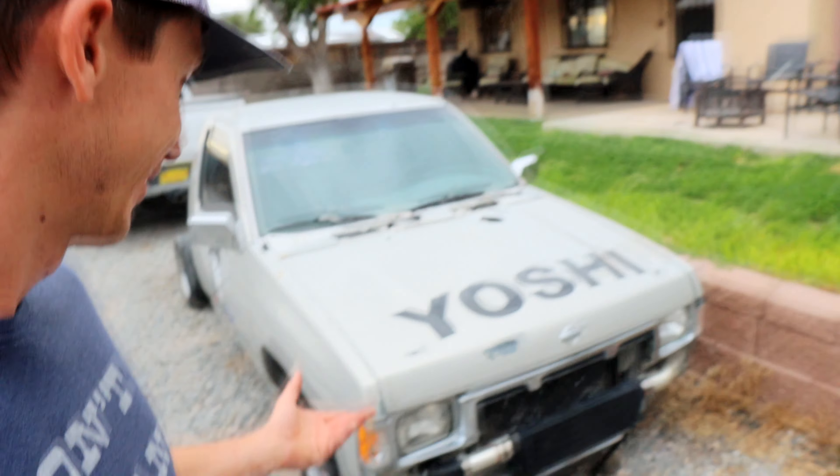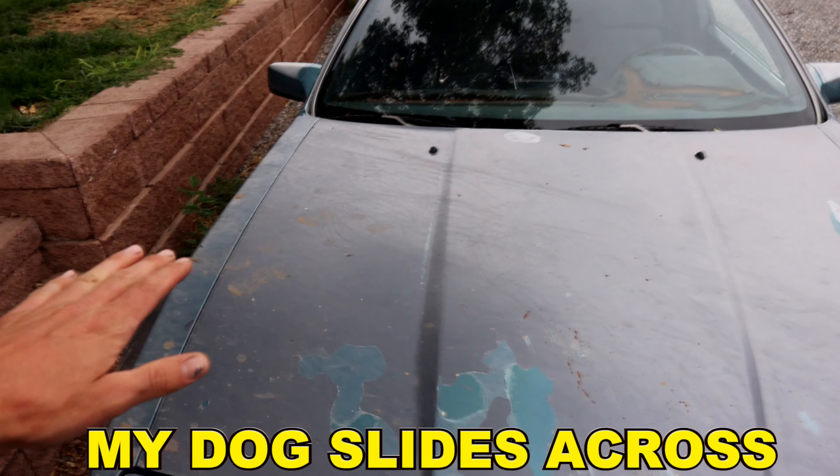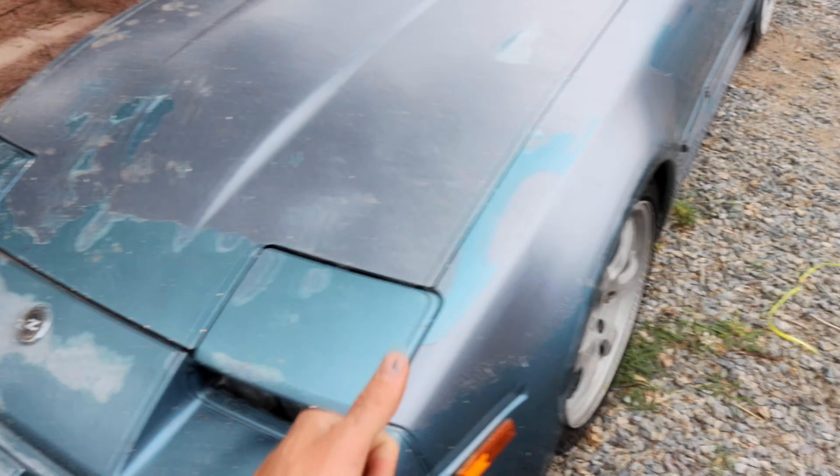All right, I hear you, they're just too fun. Back on to the Z. It's been hiding in my backyard for four months. She's still there. My dog actually slides across the hood to bark at people underneath the fence.